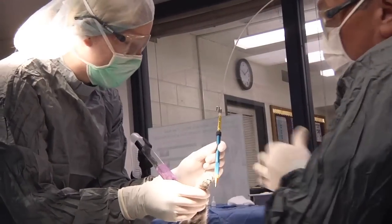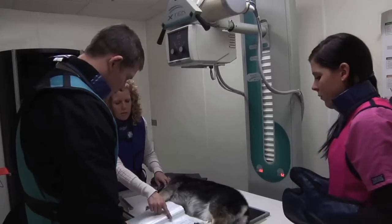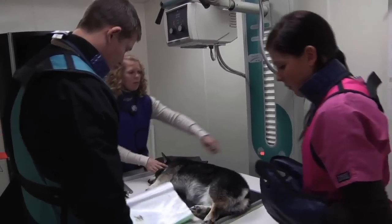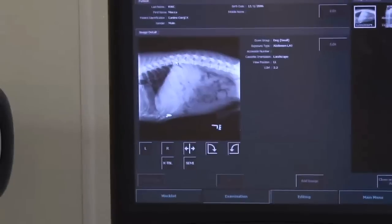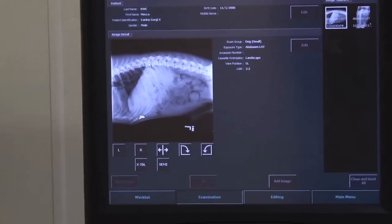The equipment at Ridgewater College is superior. We've got digital x-ray equipment, laser surgery equipment, a complete dental lab including dental x-ray, and a complete clinical pathology laboratory.